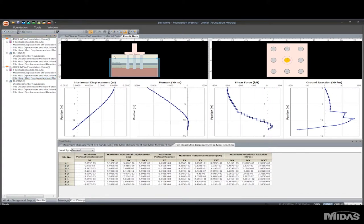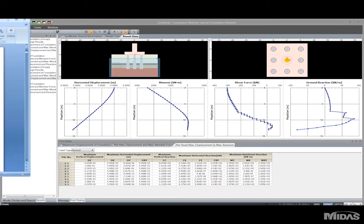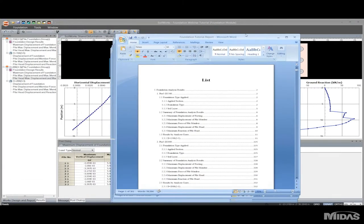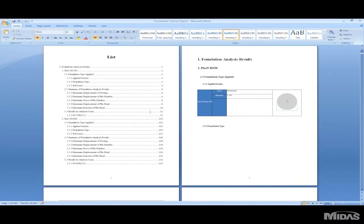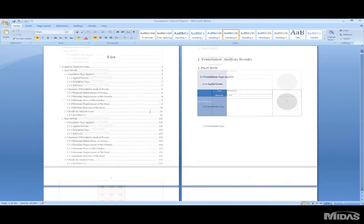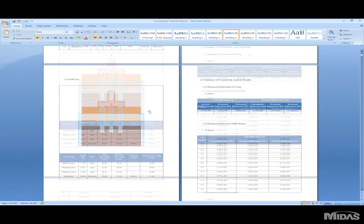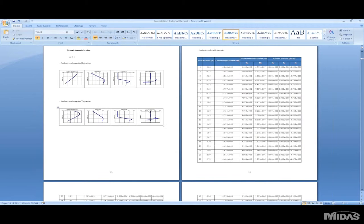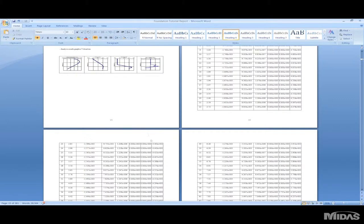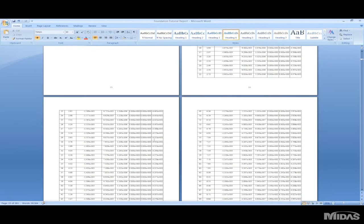I mentioned the auto report generation feature. Basically the program automatically creates a report for you based on your analysis results. I'll pull up a sample copy here. This is the analysis report for the project we've just completed — the software organizes a table of contents, spreadsheets, pictures, and graphs. This takes the software just a couple of minutes to do, but as you can see it's a 360-page report. Within minutes the software is able to generate it, which could save you hours of time. Instead of tediously extracting results and creating a report, the software will take care of that for you.